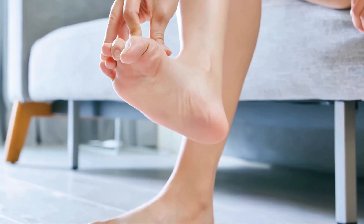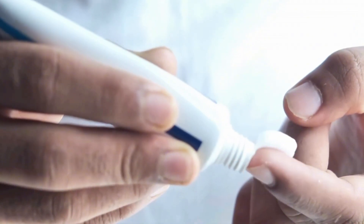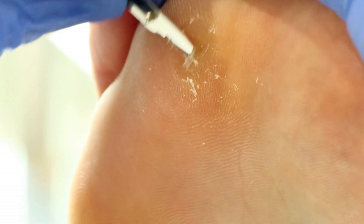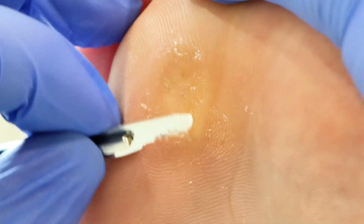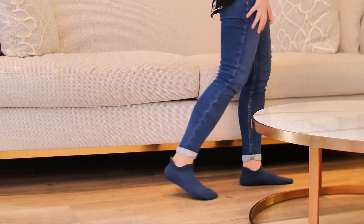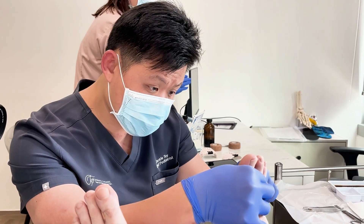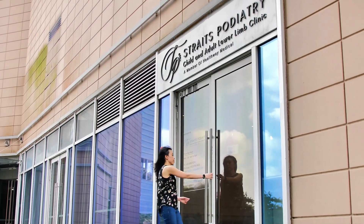Ignoring plantar warts hardly makes them go away, and over-the-counter treatments can be slow and ineffective. That's why it's crucial to seek help from a podiatrist who can remove the warts safely, providing lasting relief. Don't let plantar warts hold you back from enjoying pain-free movement. Whether it's discomfort while walking or simply wanting smoother, healthier feet, a podiatrist can help you say goodbye to those warts for good. Visit Street's Podiatrist today!